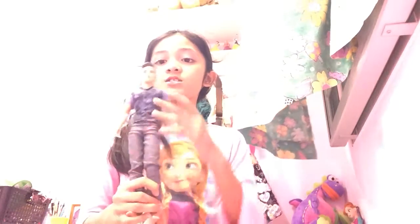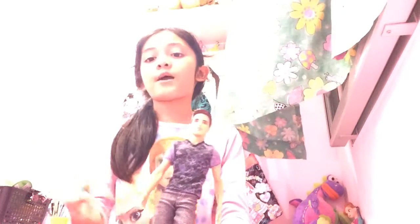Today I'm going to show you my dolls collection, and this is going to be part one. So I'm just going to show you just a few, just a tiny bit of my doll collection.